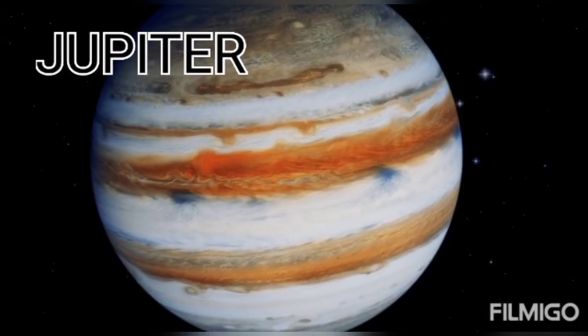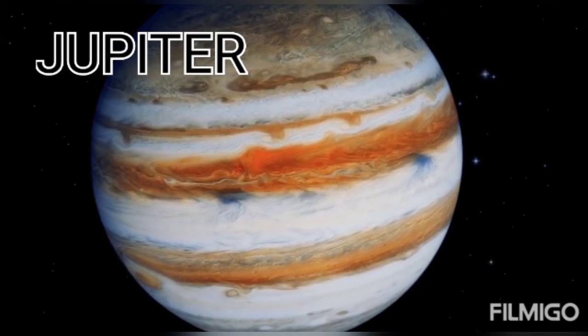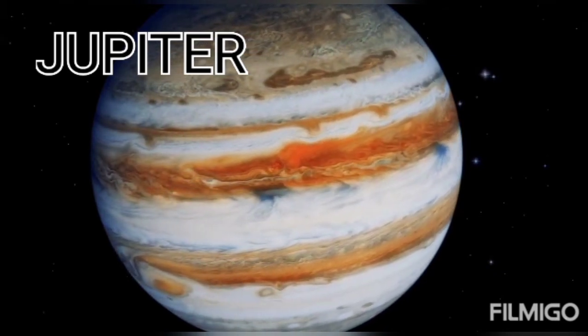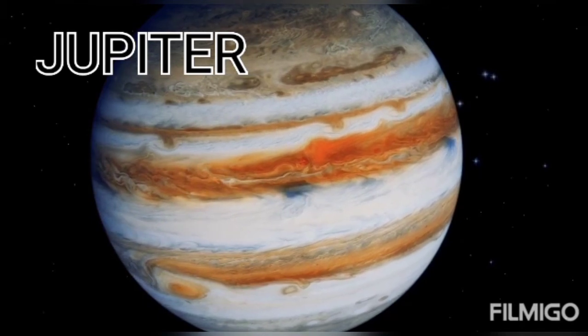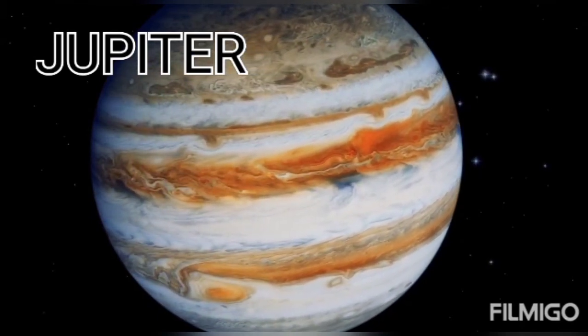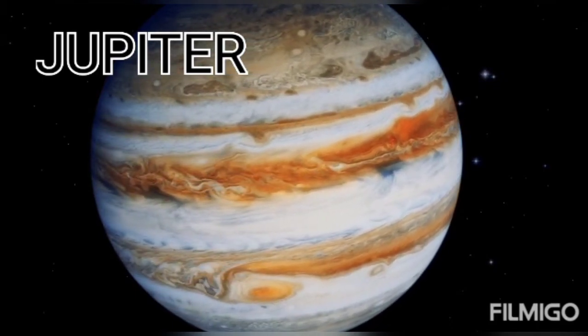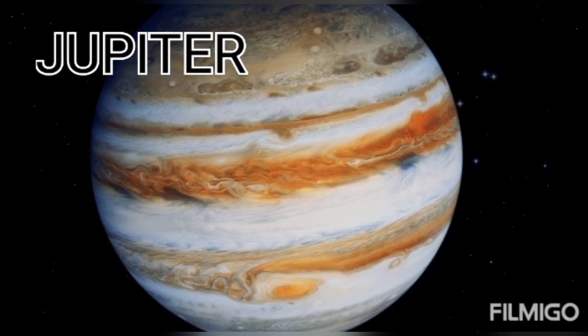This is Jupiter. Jupiter is the fifth planet from the sun and the largest in the solar system. The Indian name of Jupiter is Brihaspati. Its orbit around the sun takes 12 years. It has 79 natural satellites.